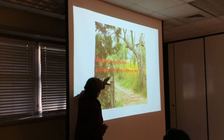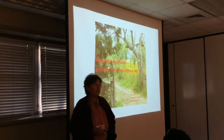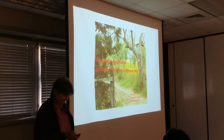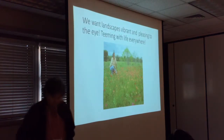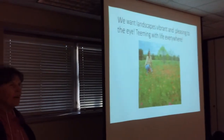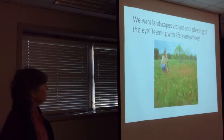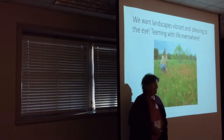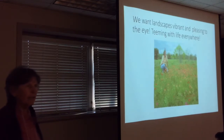What we're really talking about is microbes in the prairie, and it's a different way to do it. What we want when we're doing all of this is we want landscapes to be vibrant, full of life and pleasing to the eye, teeming with life everywhere. Now you've got to remember that these paintbrushes are parasitic and they're taking out the other guys.